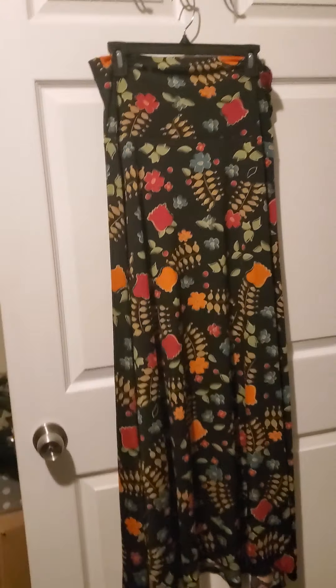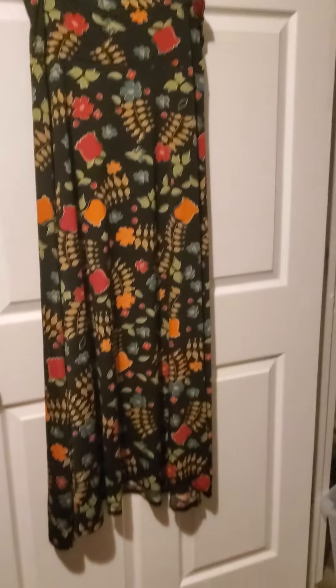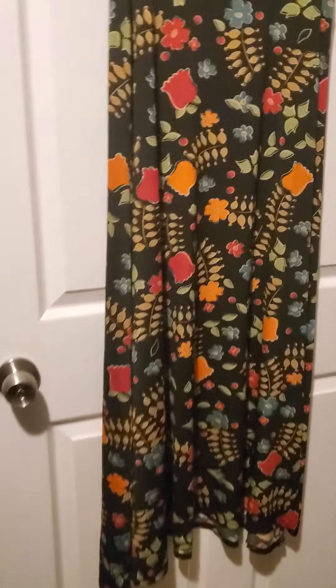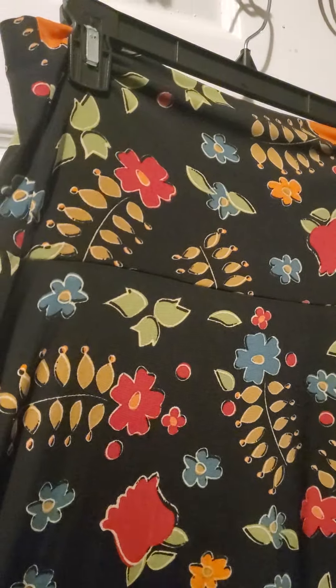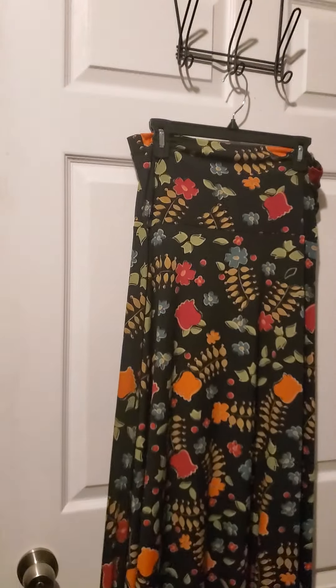Here we have item number one. It is a maxi skirt in the size medium. It has a black base with a thick bold floral print. Nice for fall and winter. That is number one.